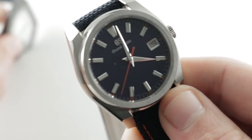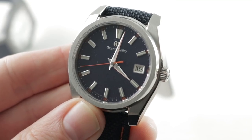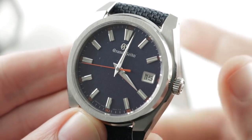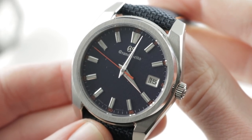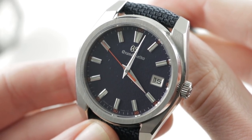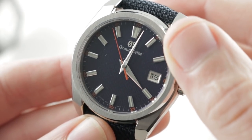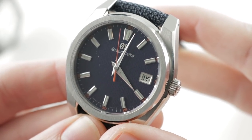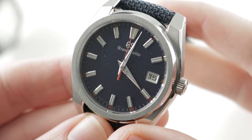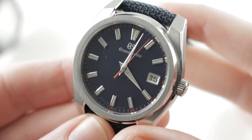Now let's jump over to the Grand Seiko advantages. Number one: precision. This is a watch with a quartz trimmer for long-term precision, a thermocompensation circuit for the short-term, double pulse for power reserve, and a lash adjustment for precision of indication. This is a watch with accuracy of plus or minus 10 seconds per year, and the FP Journe cannot match that.